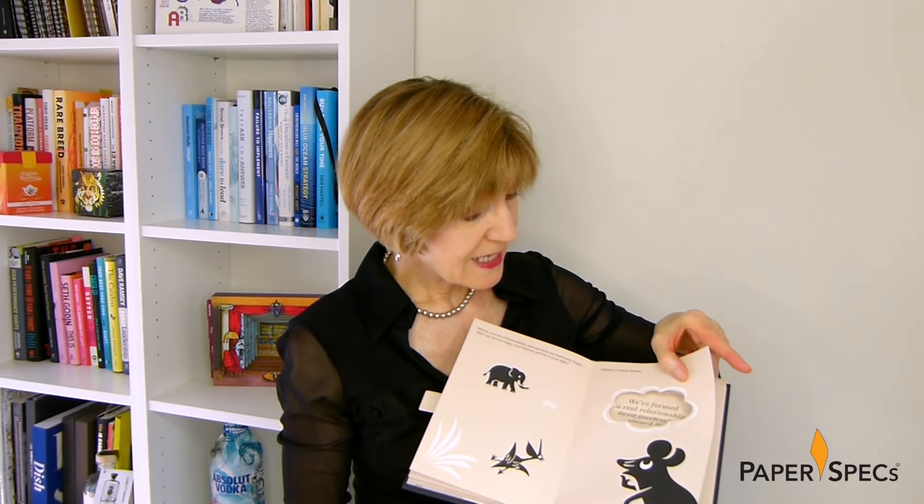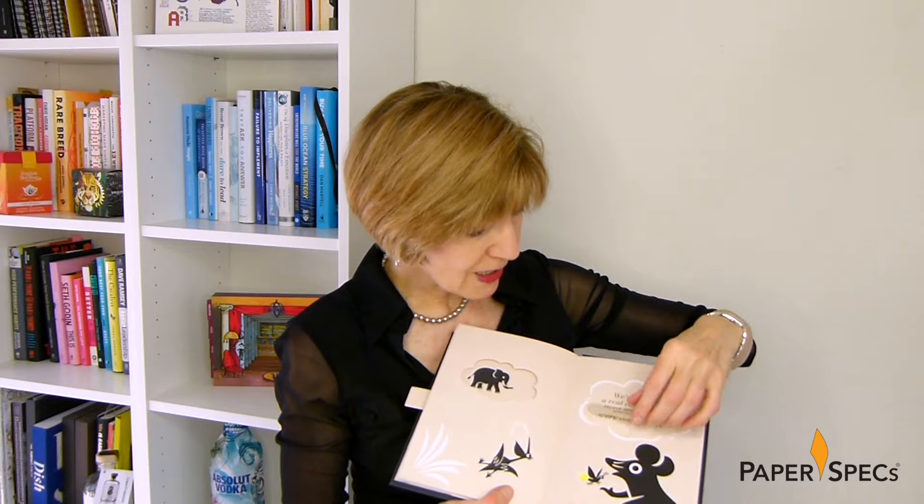Key to making the story come alive are the endearing illustrations, clever die cuts, pop-ups, pullouts and fold-ups designed by Rebecca Sutherland.